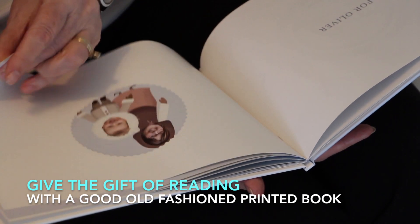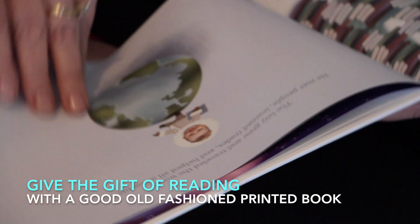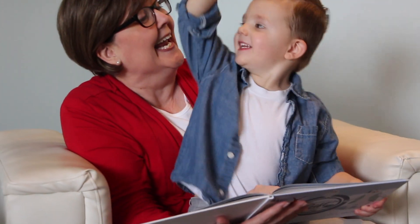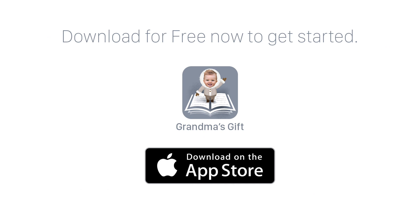Apps and iPads can be great, but sometimes nothing beats a good old-fashioned book to read. When you know how to read. Download the app now for free to get started.